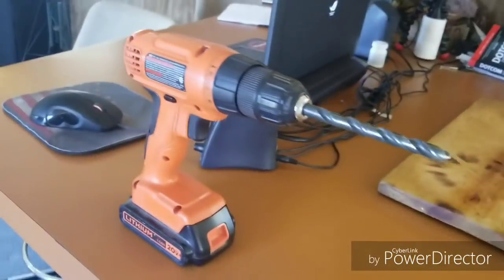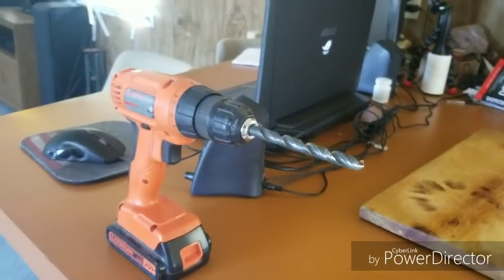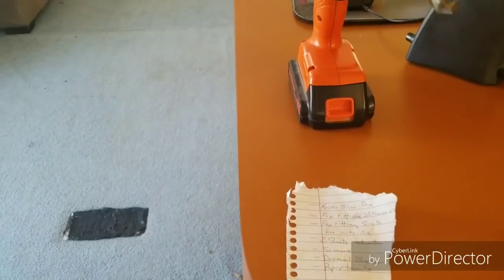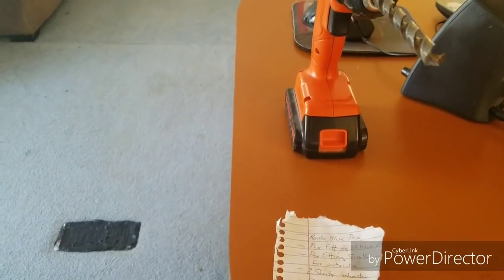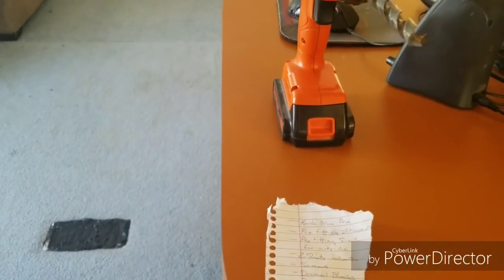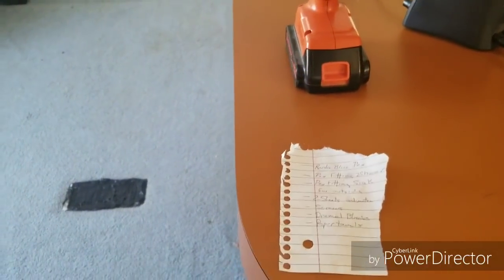It's officially springtime — March 23rd, 2019 — and it's time to get started on the trailer again. Today I'm going to start on the bathroom. I'm a week behind because the treasury didn't have anything in it.